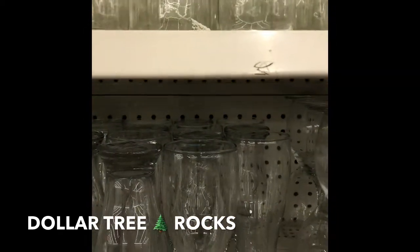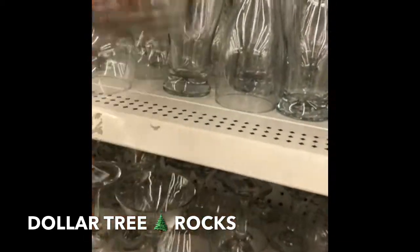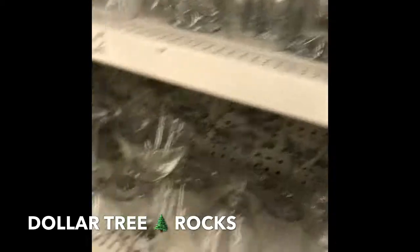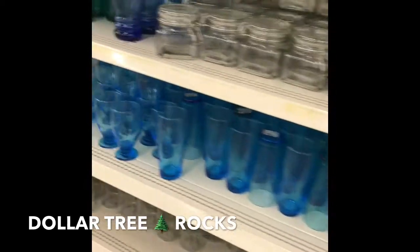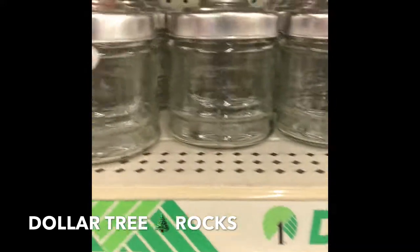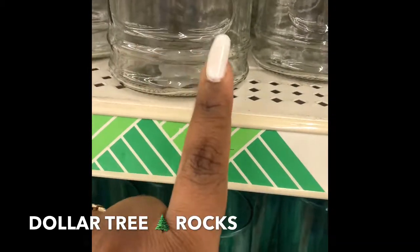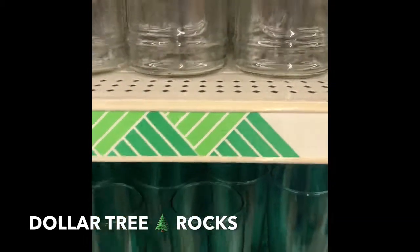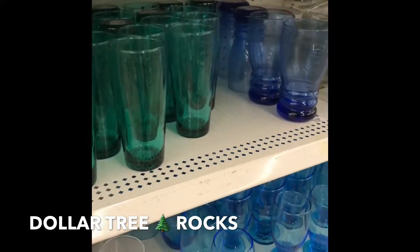I said I was gonna get some of these — these are like the glass bottles. Let me show you guys what I bought today. I bought some of these the other day. I'm gonna change over my seasonings and put them in these, and then label them what they are.